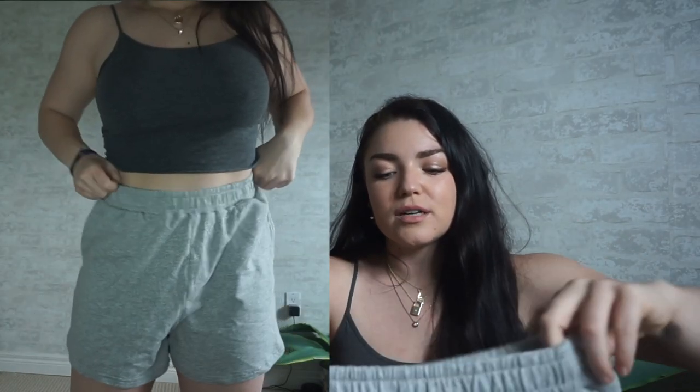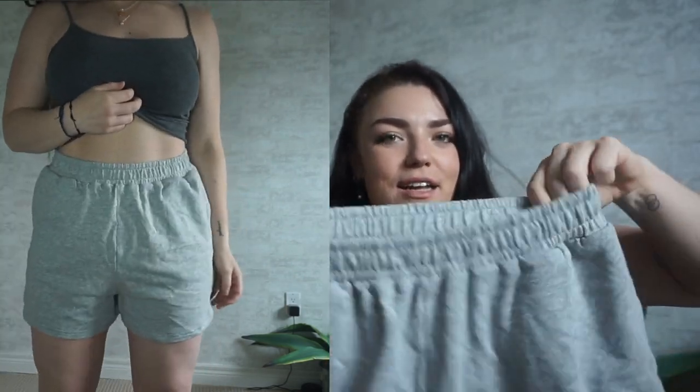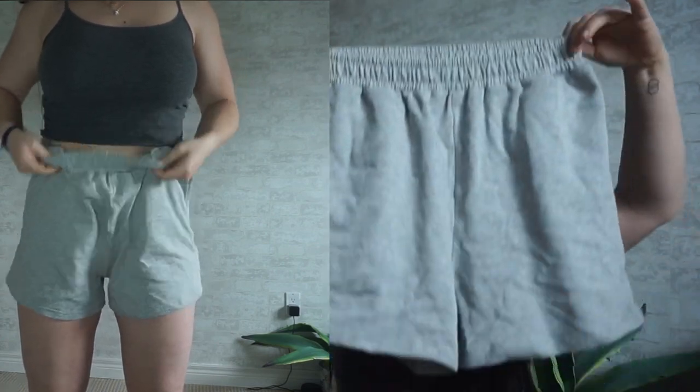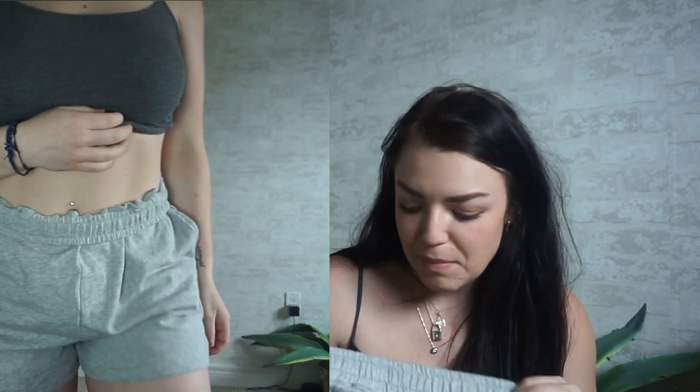The next thing is these sweatshorts. I've been looking for a decent pair because lately I've just been dressing super baggy and casual — partly from gaining weight but also because I'm locked down at home, so I'm not gonna wear jeans. I got these sweatshorts and I think they're a perfect length. They're not super thick but I really like the cinch of the waistband. Very lightweight, perfect for summertime, and they have pockets. It's your basic sweatshort, but you'll definitely catch me wearing these all summer. They also come in different colors.